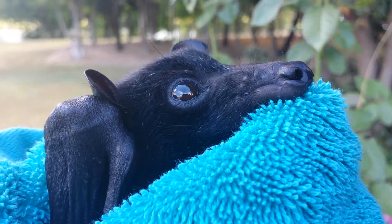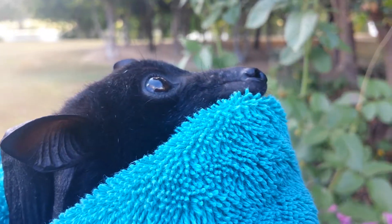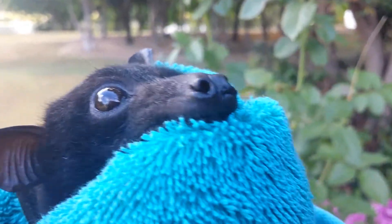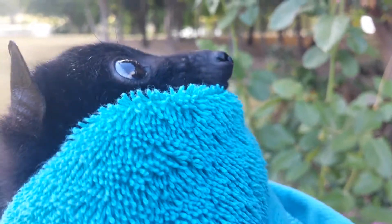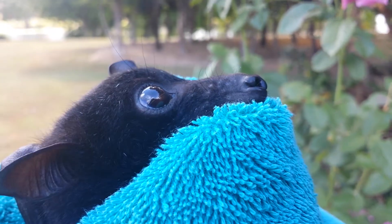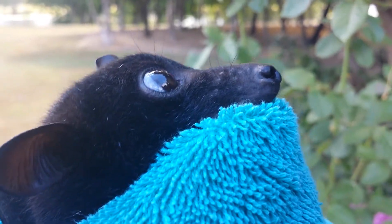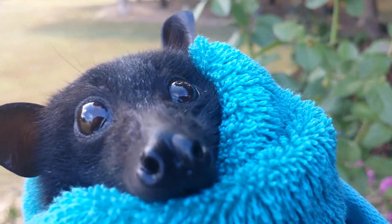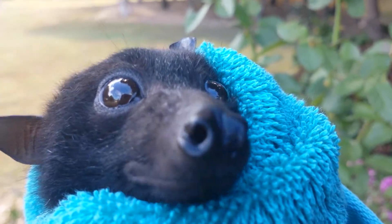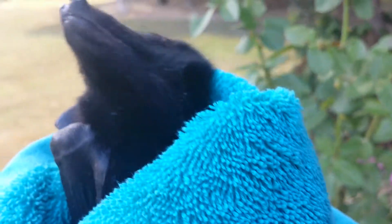A little tip: if you have a baby bat and it has worms, you can either give it the worming solution for little kittens, or wait until it starts eating fruit, because once it starts fruit it gets rid of all the worms — a good way of doing it without any medication.